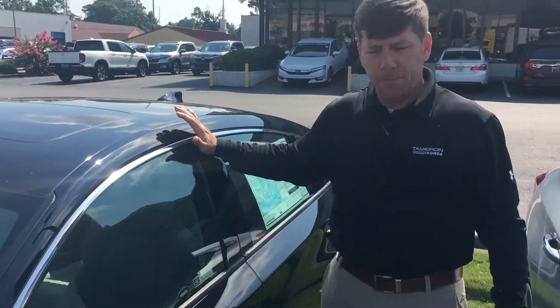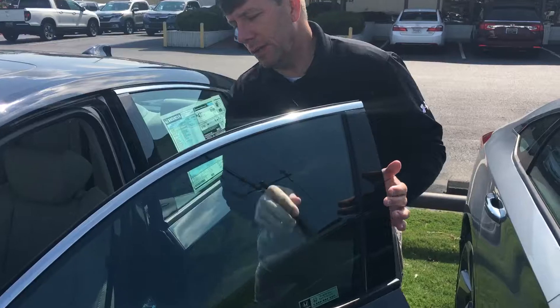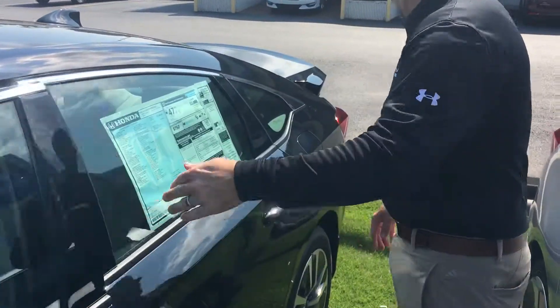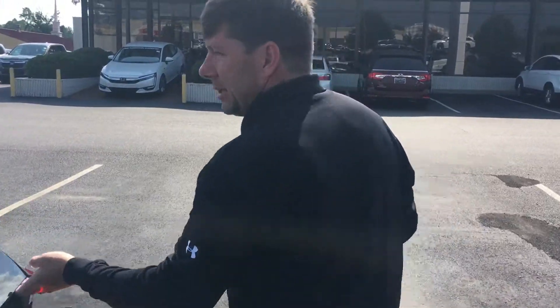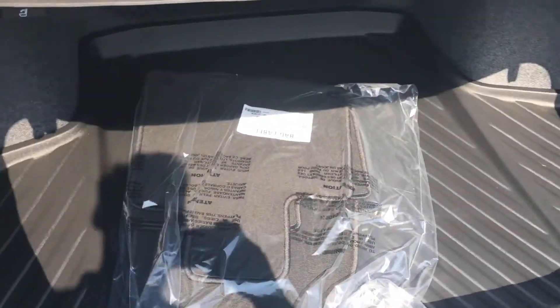The inside of the vehicle is the most spacious Accord ever. And the trunk room you're going to get — we'll pop the trunk just to give you an idea. Previous hybrids, you've lost a lot of trunk space, but you're getting a full size trunk back here, Carlton.